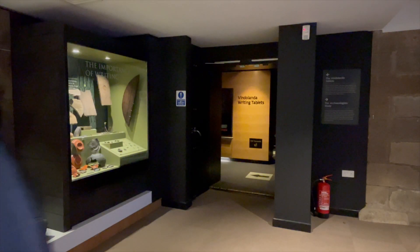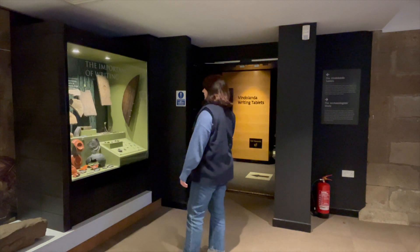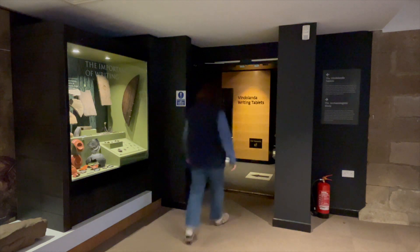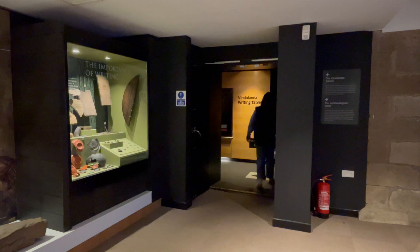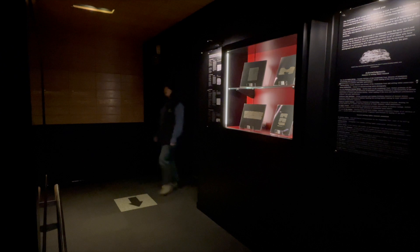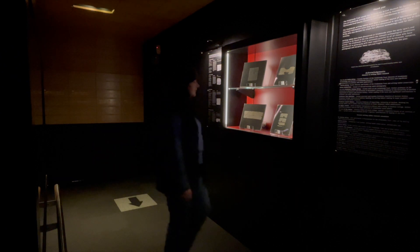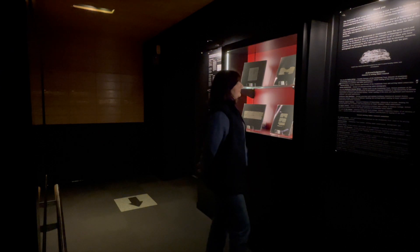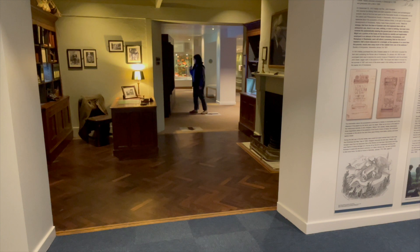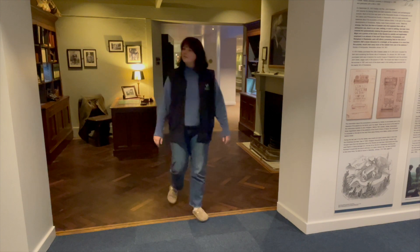Our writing tablet exhibition contains the world famous Vindalander wooden writing tablets. These were first excavated on site in 1972. This exhibition has very low lighting and dark carpets. There are floor to ceiling cabinets which may make this room feel a little narrow. There is also audio that is triggered as you walk into the room. This is the archaeologist's study. The floor changes from light carpet to dark wooden flooring and up the ramp to dark blue carpet. There is no natural light in here.